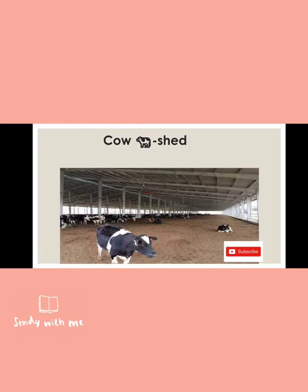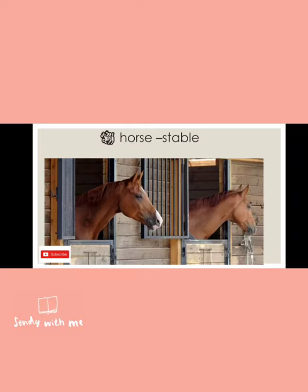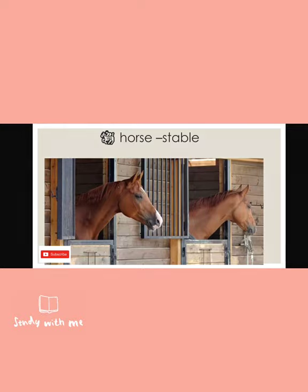Next one is horse. The horse lives in a stable — S-T-A-B-L-E. It's a covered area because horses run very fast, and to protect them, they live in a covered place that is called a stable.